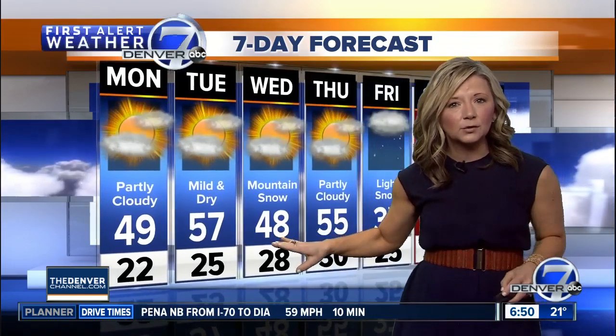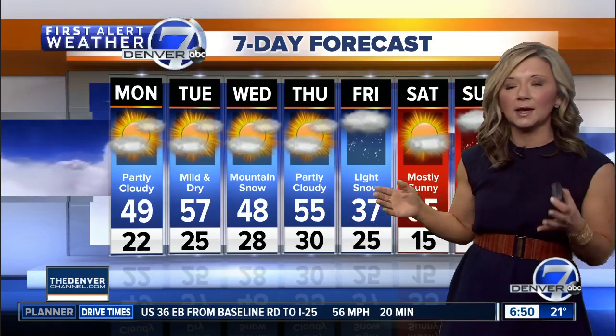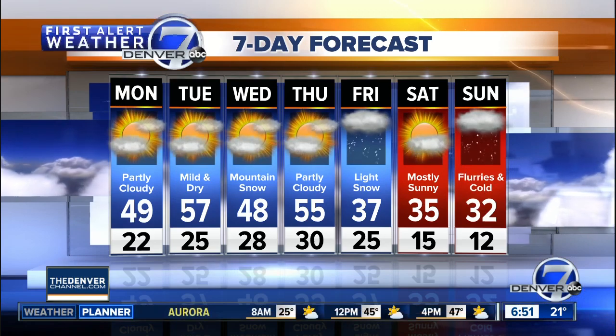Wednesday, we'll be tracking a chance for some mountain snow that's going to develop later in the day. We'll also be a little cooler here in town with a weak cold front, and then warm again — mid 50s looks like by Thursday. Here's that stronger storm: we're looking at another Friday storm that could impact your Friday night plans. Right now it looks like some light snow, but we'll keep an eye on it. It does get cold — back in the 30s, close to freezing, by Sunday.